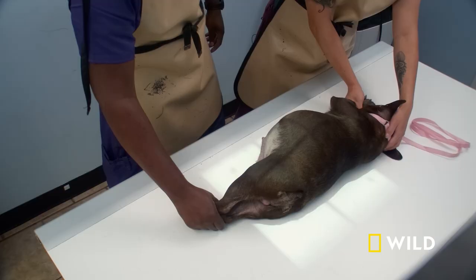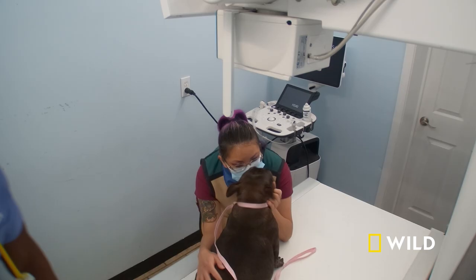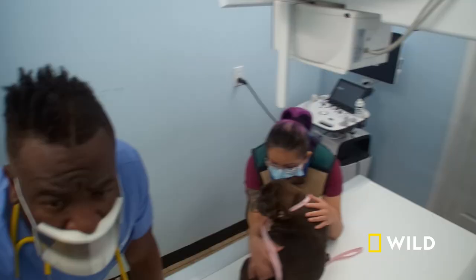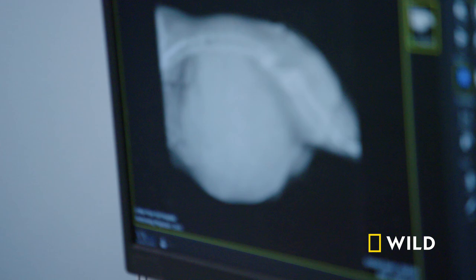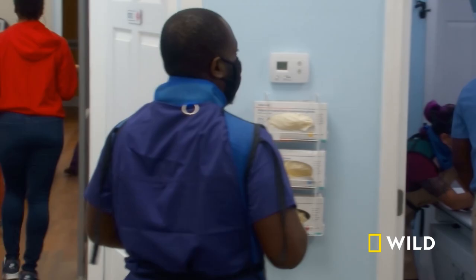Before I go in, I like to take an x-ray so I know exactly how many puppies, just to make sure that everything is exactly where it should be. Got a lot of babies in there — one, two, three, four, five, six. Six and a possible seven pups. Puppies are everywhere. There might be another one hiding in there, but we'll see when we take them out.